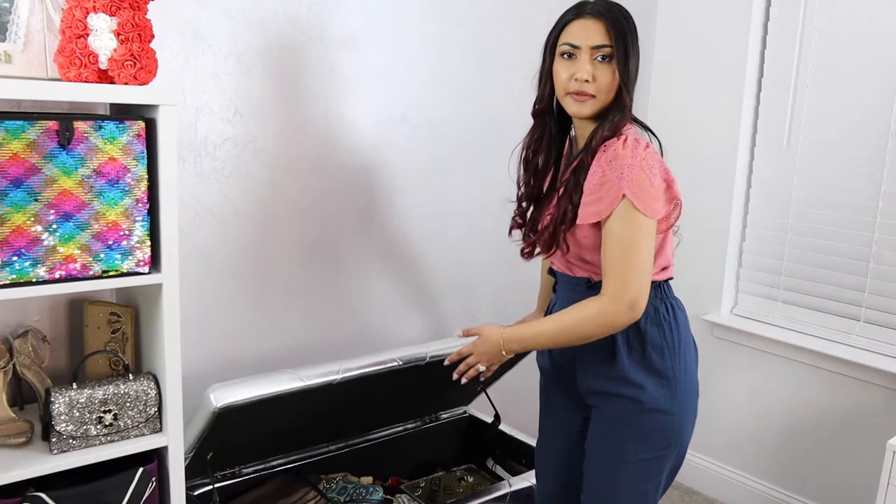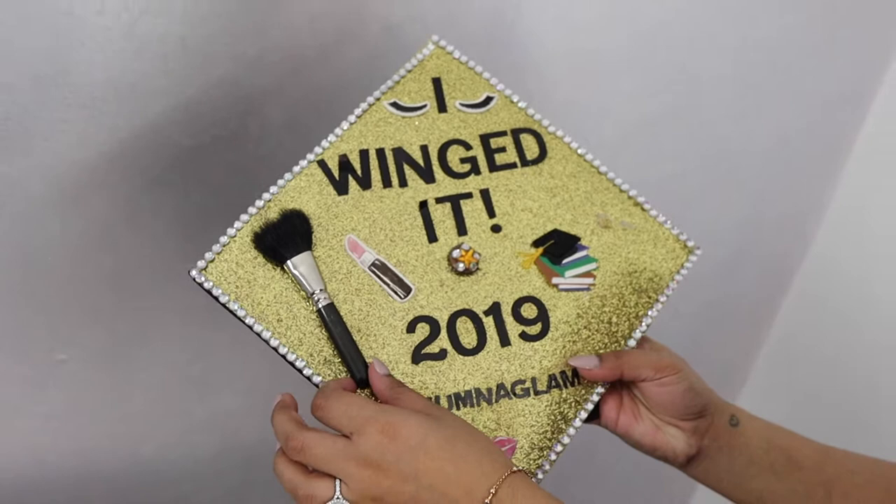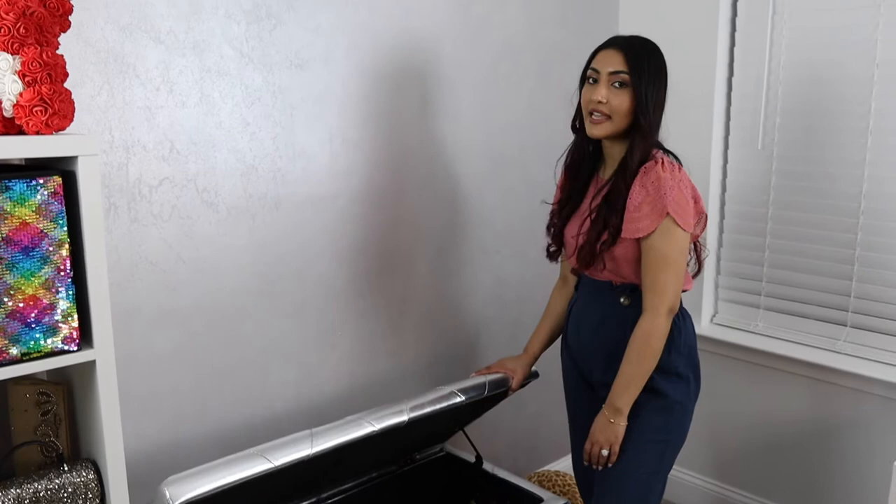Look what I found in the ottoman — I made this, it was my graduation cap. One of my eyeliners fell off it, and this is a MAC brush. I keep things like this because I'm such a sentimental keepsake type of person. I will never get rid of these things.